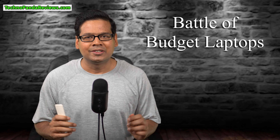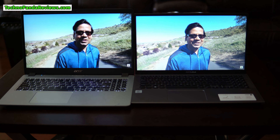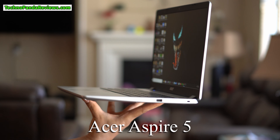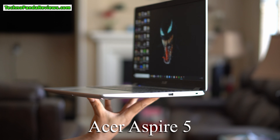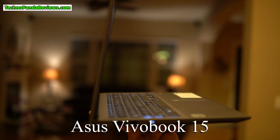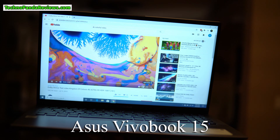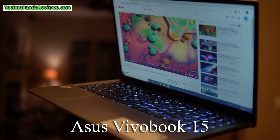In this video, we are going to pit two popular budget laptops against each other. On one hand, I've got Acer Aspire 5, the number one best-selling budget laptop on Amazon for over a year. And on the other hand, we have Asus VivoBook 15, which claims to be the best thin and light budget laptop in the market.